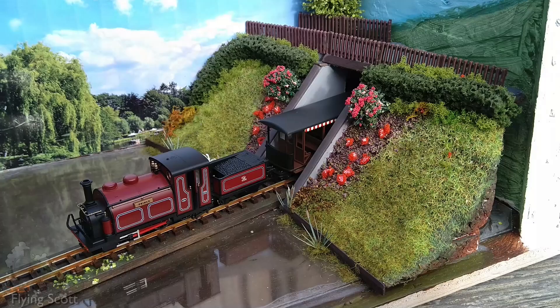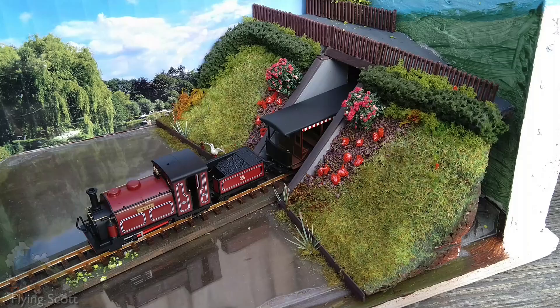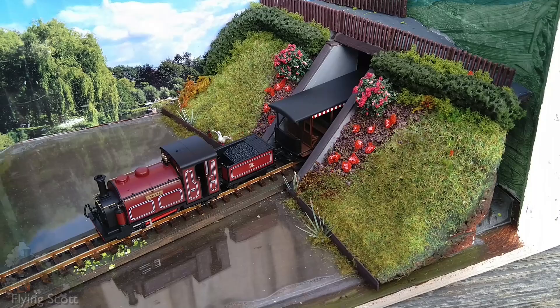All that being said, the total cost of this diorama was 4 Euros. I only had to buy the crate — the other materials I had laying around, if you don't count the rolling stock.